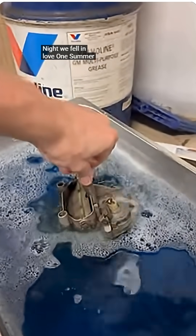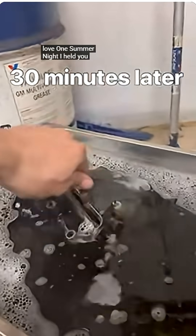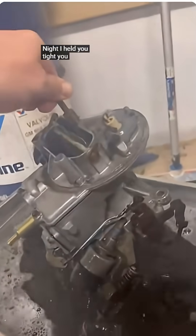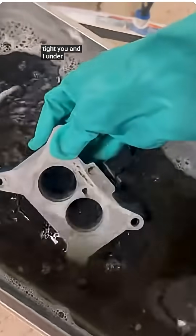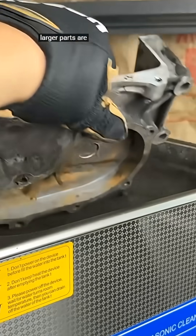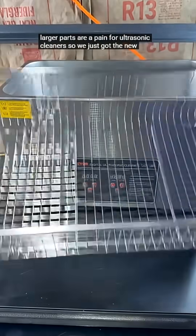More industries than ever need fast, reliable and professional deep-cleaning solutions, yet very few offer it. With this machine, you step into a niche that is affordable to start, high in demand, and built around a technology that delivers results traditional cleaning simply cannot match.